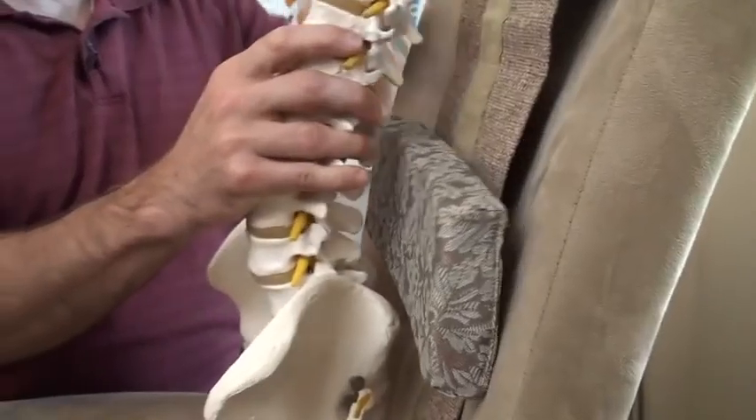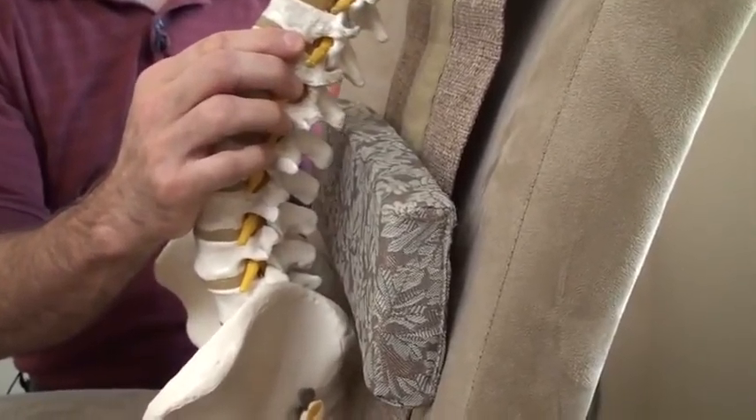You'd want to have that piece right about there in this particular chair. Depending on how far your body weight sinks into a chair, you'll have to move it an inch up or an inch down — and an inch can make a difference. That's the simplicity of this: you can move it up and down and make little adjustments for each individual's body.